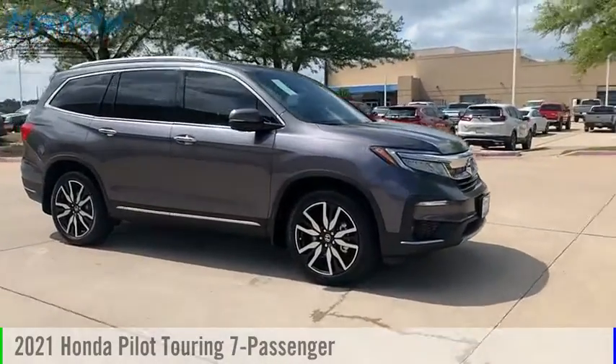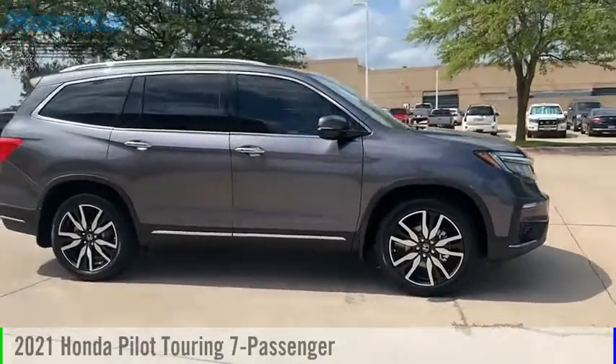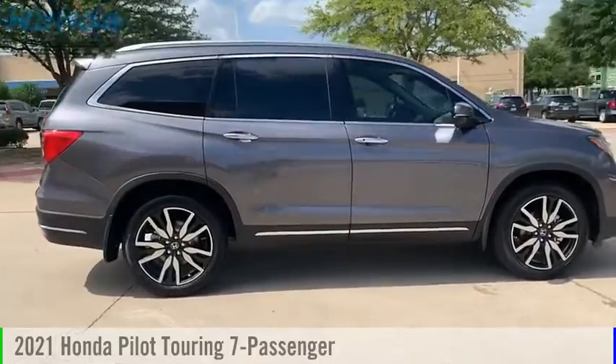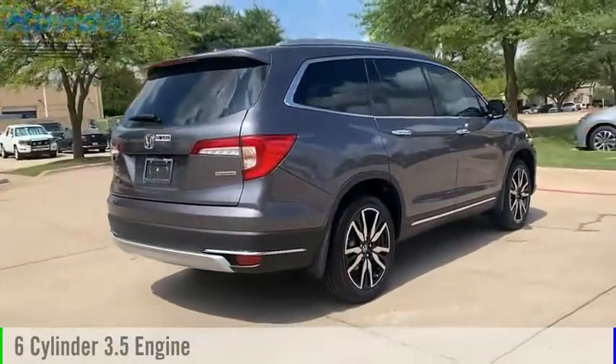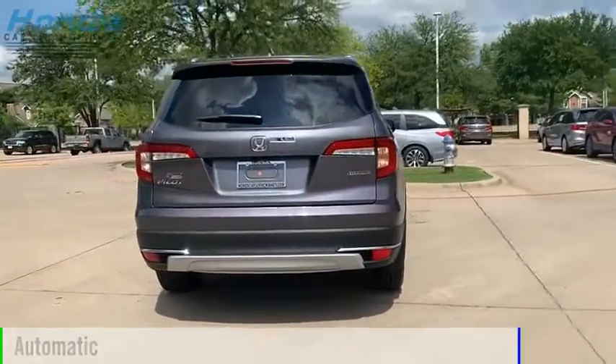Looking for the right vehicle? Check out the 2021 Pilot. This vehicle is powered by a front-wheel drive, six-cylinder, 3.5-liter engine, and comes with an automatic transmission.